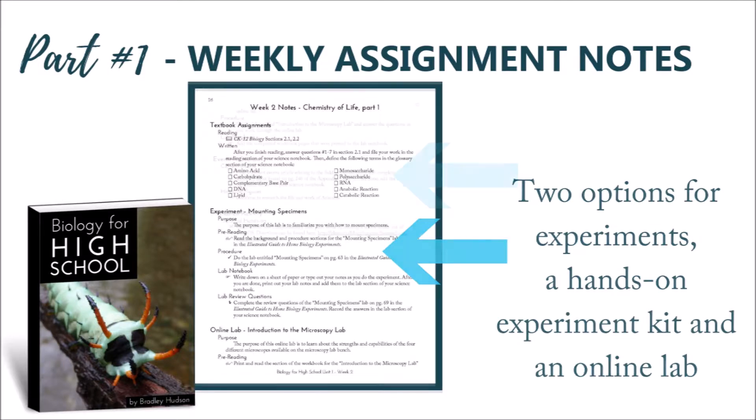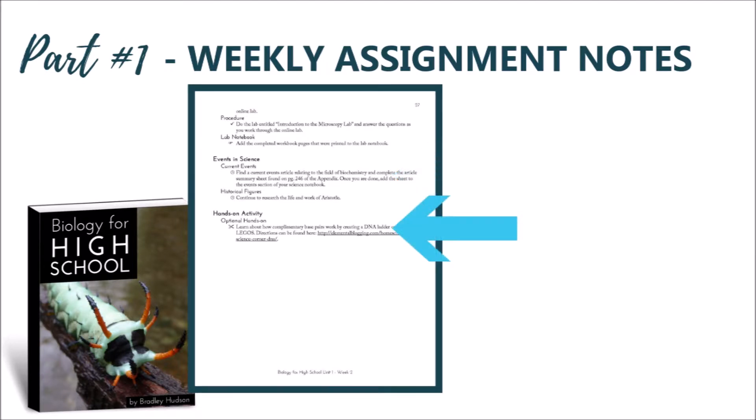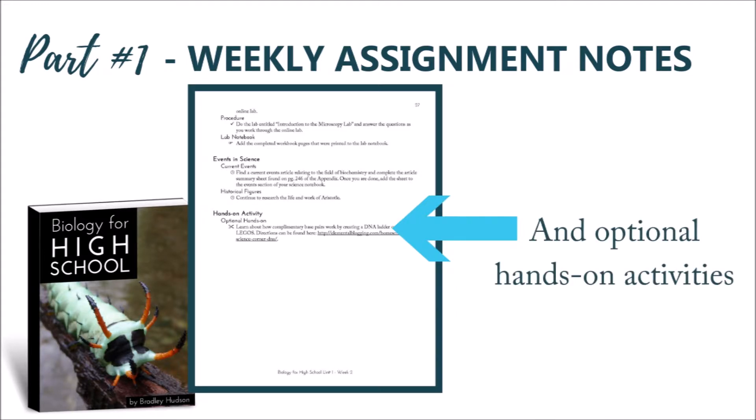After that, you will spot the events in science section, which includes optional assignments for current events in science or for a scientist's study. Finally, the last section of the week's notes contains an optional hands-on science activity.